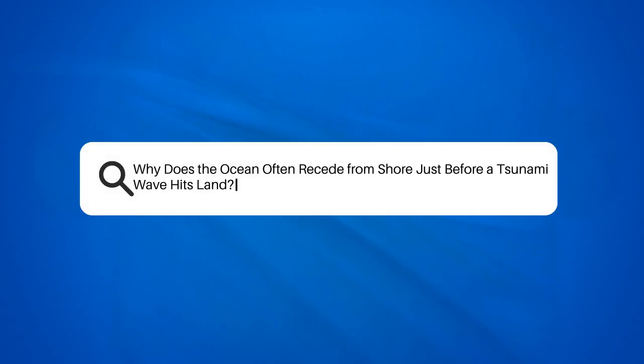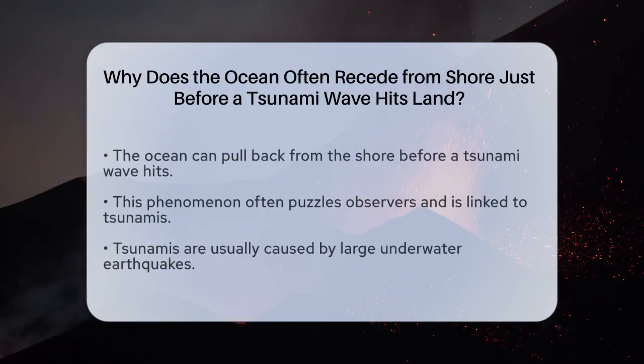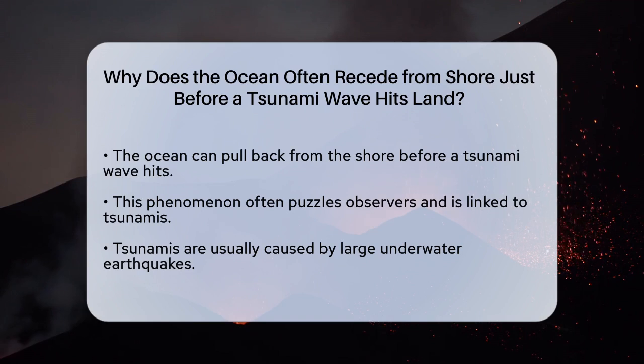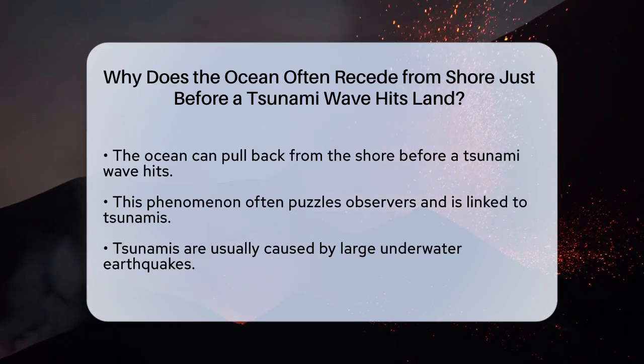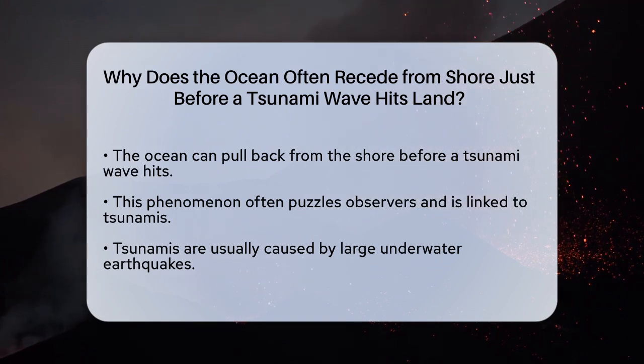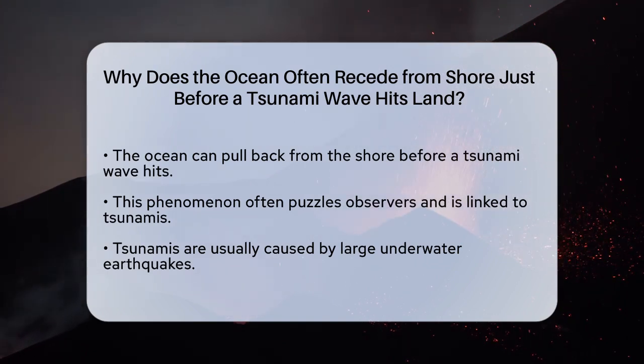Why does the ocean often recede from shore just before a tsunami wave hits land? Have you ever witnessed the ocean pulling back from the shore in a way that seems almost surreal, only to be followed by a massive wave? This phenomenon is often associated with tsunamis, and it's a question that has puzzled many. To understand why this happens, let's start with how tsunamis are formed.